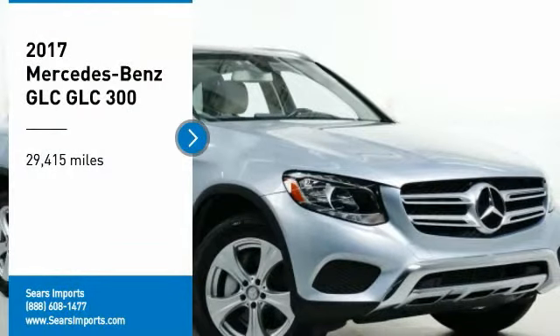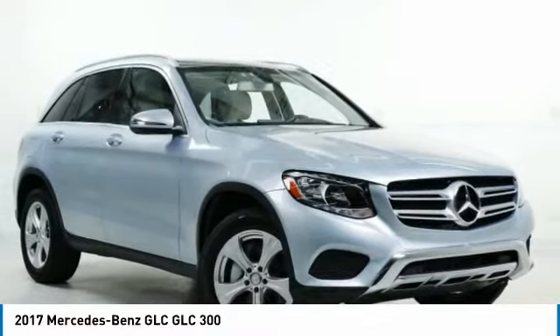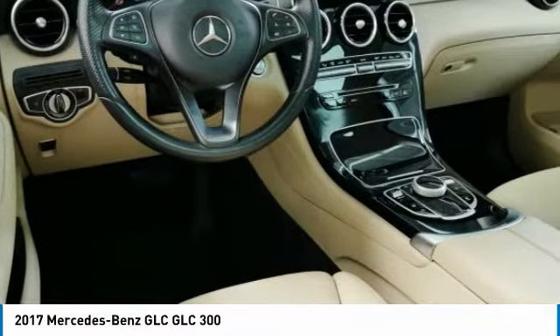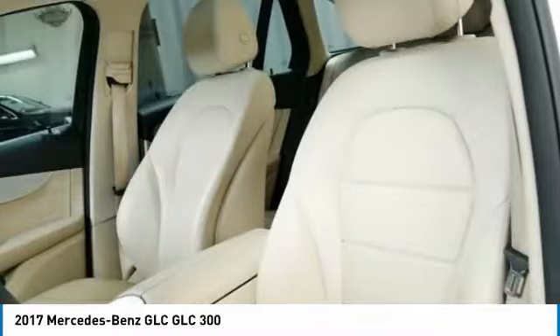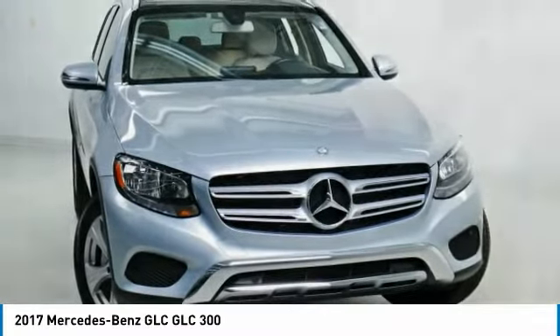Take a ride in the 2017 GLC. The Mercedes-Benz GLC sets the bar for the luxury SUV — a midsize SUV that's all lean muscle and has a roomy new cabin full of style and substance.